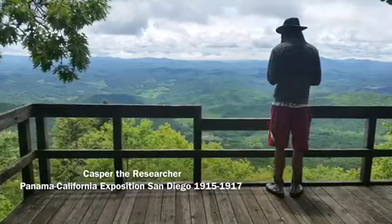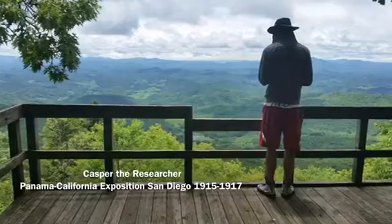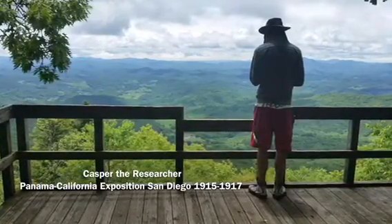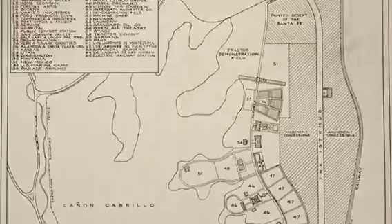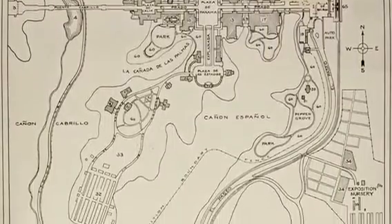This video is about the Panama California Exposition held in San Diego, California between January 1st, 1915 and January 1st, 1917. The groundbreaking ceremony for the site of the expo was held on July 19, 1911 in Balboa Park, where they built on 640 acres of land.